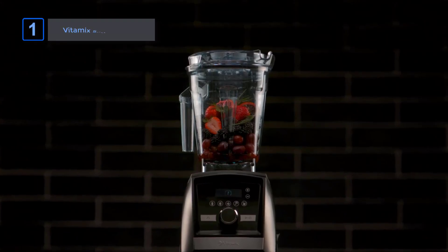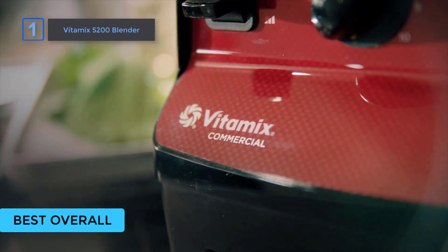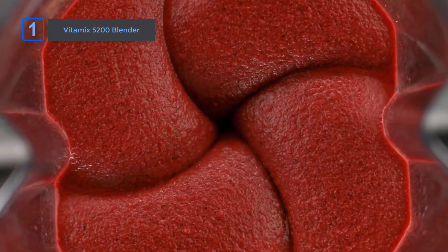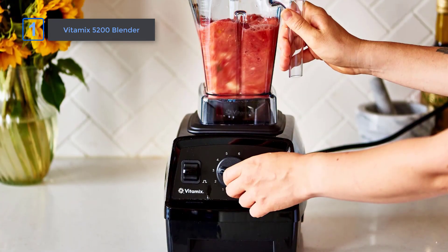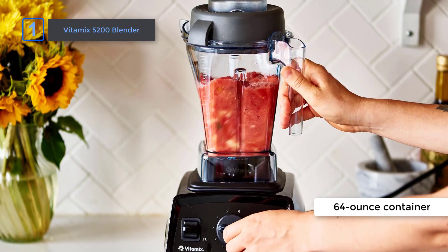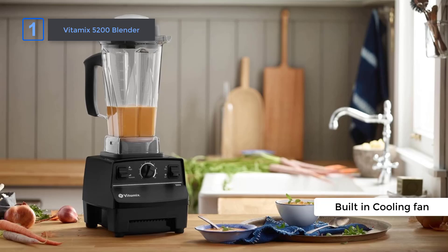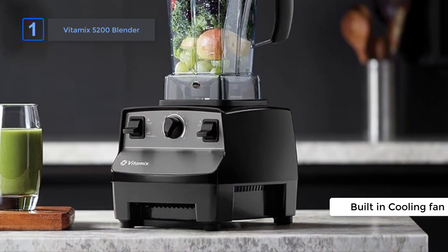Finally, introducing our best choice: the Vitamix 5200 Blender. Looking for a blender that can handle anything you throw at it? Look no further. With variable speed control, you're in complete control of your blending experience. Whether you're making smoothies, soups, or sauces, you can easily adjust the speed to achieve your desired texture. The 64-ounce container is perfect for blending medium to large batches, so you can prepare meals for the whole family in one go. Plus, with its radial cooling fan and thermal protection system, you can blend hot soups without worrying about overheating.